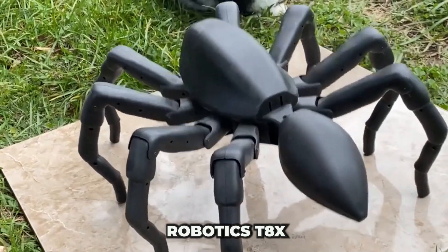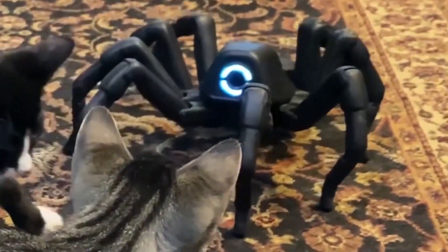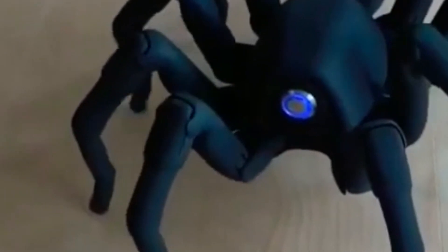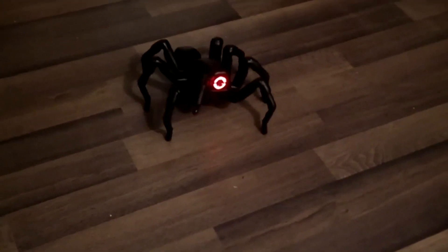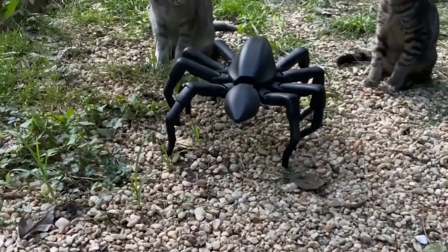The Robotics T8X is the ultimate robotic toy for tech enthusiasts. This advanced spider-like bot is rechargeable, programmable, and wireless-enabled, allowing users to control its 26-leg motors remotely. Available in both smooth and hairy versions, the T8X can be yours for $950. While it may not scale walls like a real spider, it moves with impressive agility and precision.